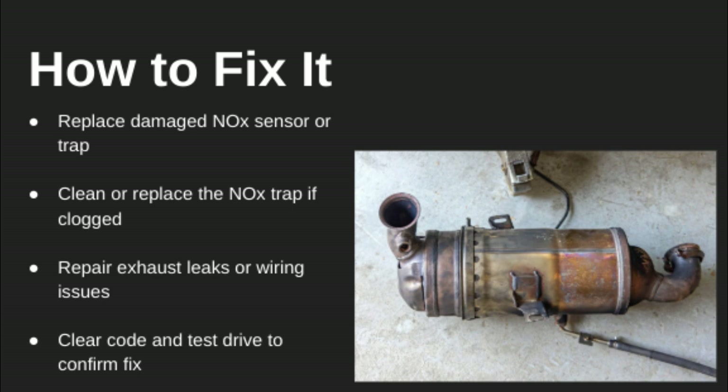Fixing this code usually means replacing a faulty sensor or the NOx trap itself if it's worn out or clogged. Also fix any leaks or wiring issues affecting sensor performance. Once repairs are done, clear the code and take it for a test drive to make sure it doesn't come back.